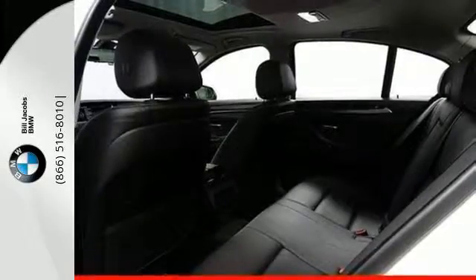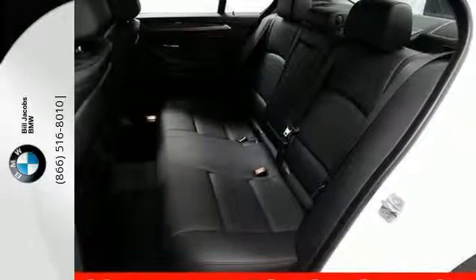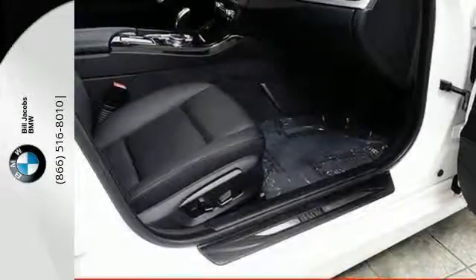And when life throws you a curve, the 5 Series slows you down with dynamic cruise control, decreasing speeds around bends in the road, assuring a safe and soothing journey.